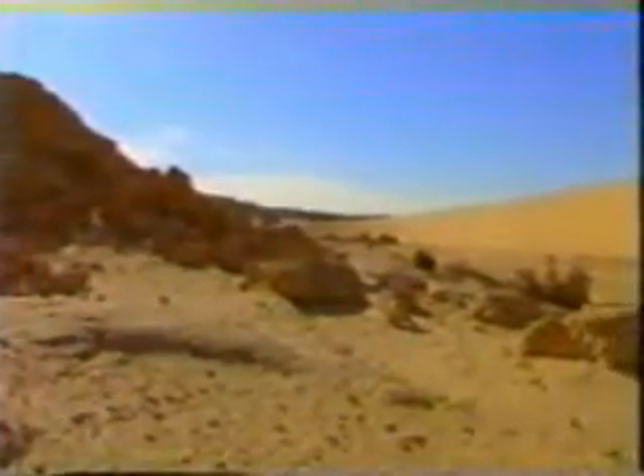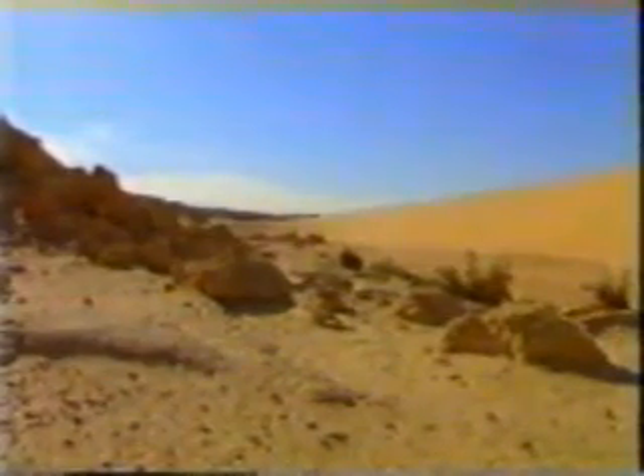Vast expanses of sand and stark skylines with rocky outcrops only add to this impression. But there are animals here. Some hide themselves beneath the sand, while others like this fringe-toed lizard live more openly close to desert shrubs, which offer food, shade, and shelter. Even here, constant vigilance is required, for danger may come from anywhere.